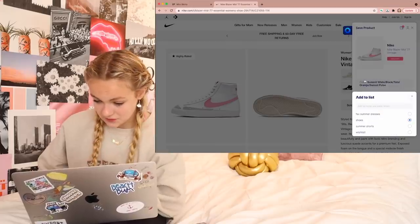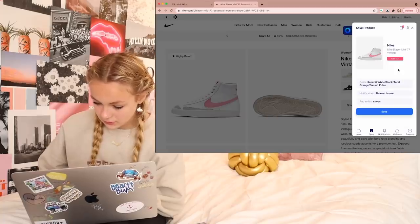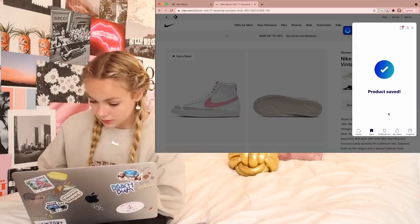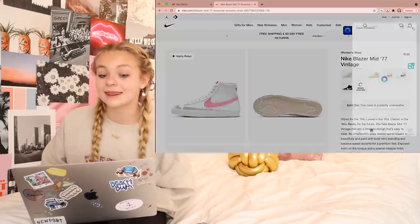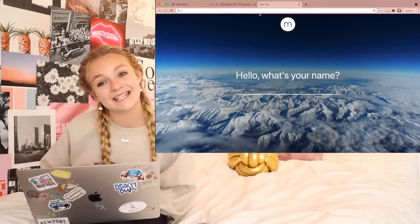I'm adding the Nike blazers to my shoes list on Karma. Product saved — thank you, Karma. Now we're going to move on to a different store.